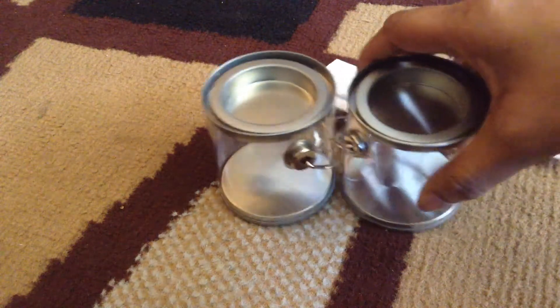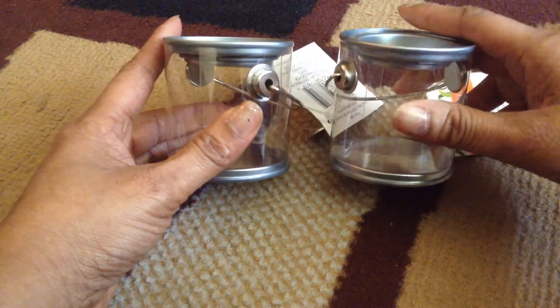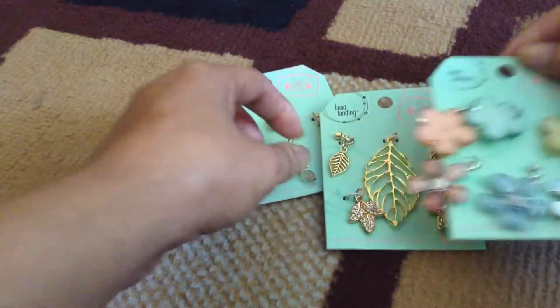I got these cute little pails for 49 cents — you can't beat that! I figured these would be nice to send out on some of my swaps as well as just some gifts.